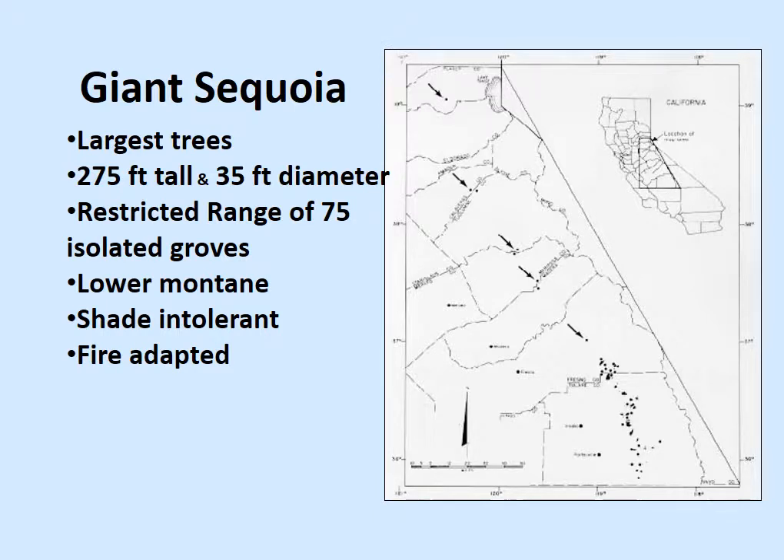Giant sequoias are considered the largest trees — not the tallest. At 275 feet tall they're almost 100 feet shorter than a coast redwood, but they reach 35 feet in diameter. They only exist in about a 75-mile range north to south, from north of Yosemite down to Fresno and Tulare County — the mountains east of Fresno. And it's not even a solid population; all the dots on the map represent isolated groves that could range from just a few trees to maybe 100 or so.